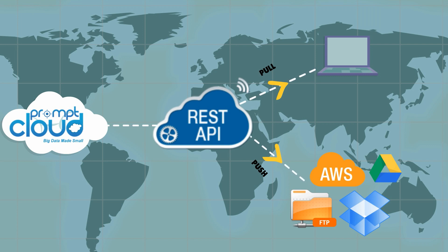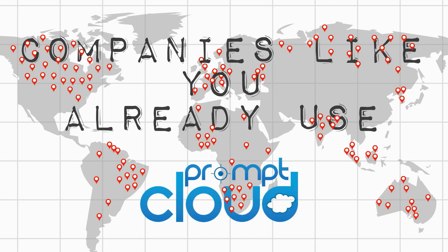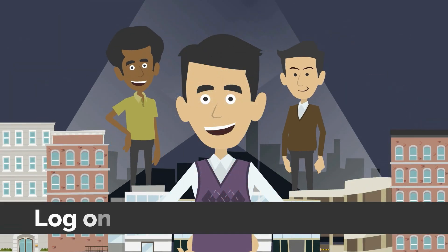We can push the data to your FTP, AWS, Google Drive, or Dropbox. So what are you waiting for? Focus on your core business while we crunch all the data you ever wanted — legally.